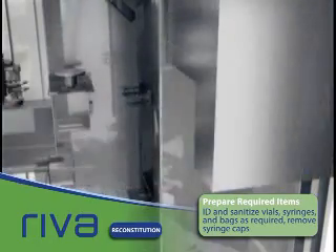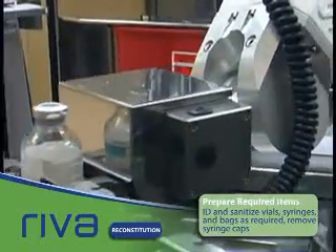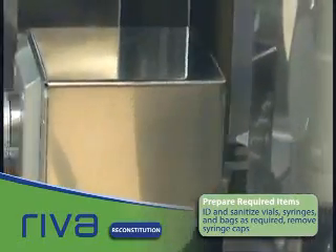Reva uses a high-energy UV light system to sanitize the vial and bag ports. The empty vial is also weighed at this point, as it is compared to the vial's weight after reconstitution to confirm accuracy.